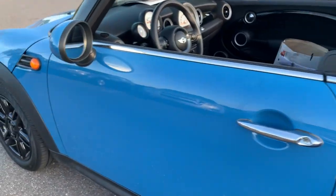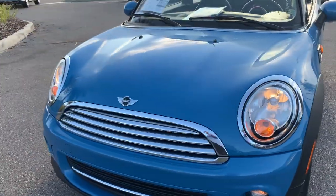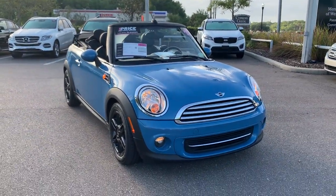This vehicle is powered by a four-cylinder engine, so it's fuel efficient. And like all pre-owned vehicles at Mercedes-Benz of Wesley Chapel, it has a five-day, 250-mile money-back guarantee.